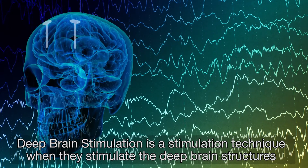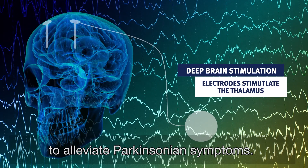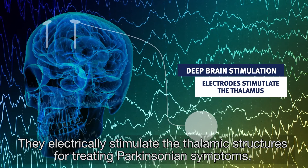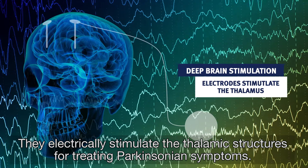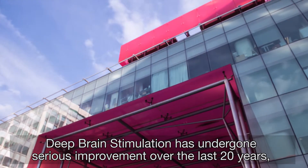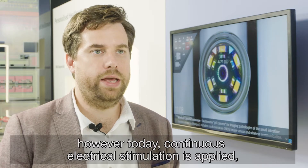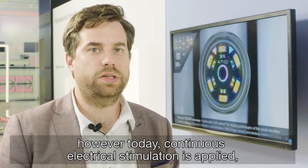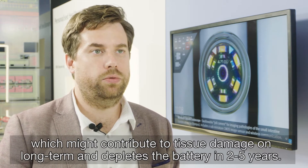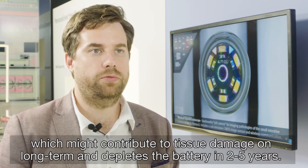Deep brain stimulation is a technique where they stimulate deep brain structures to alleviate Parkinsonian symptoms. They electrically stimulate the thalamic structures for treating Parkinsonian symptoms. Deep brain stimulation has undergone serious improvement over the last 20 years; however, today continuous electrical stimulation is applied, which might contribute to tissue damage long-term and depletes the battery in about two to five years.